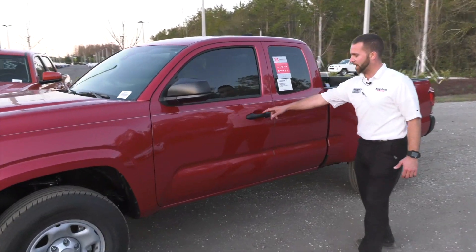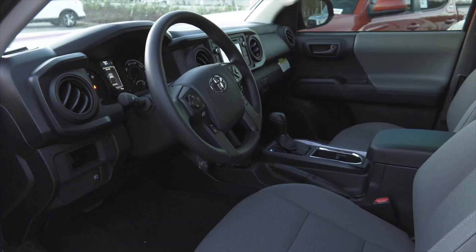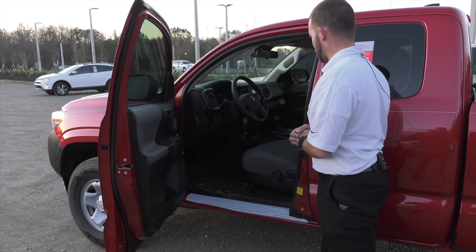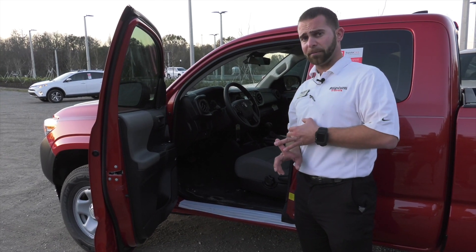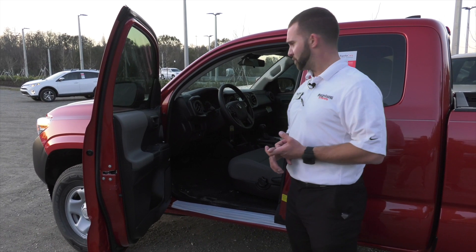This is your access cab. Coming into the inside, you'll see you have your touchscreen radio in there. It has your Bluetooth capability. You also have your backup camera, and all the new 2018 Toyota Tacomas come with your Toyota Safety Sense package. It's going to give you your lane departure alert, adaptive cruise control, pre-collision system warning with pedestrian detection, as well as your automatic high beams.